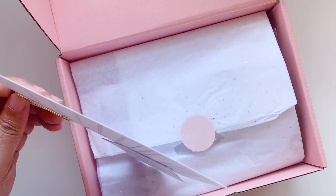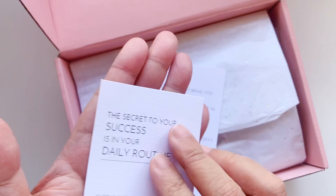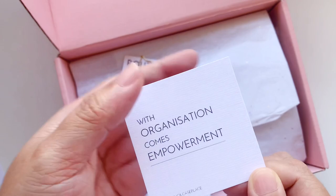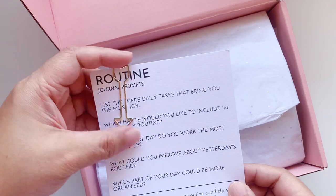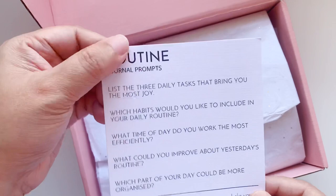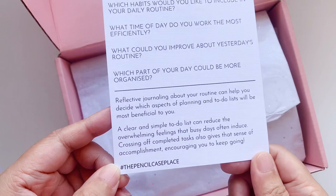I'll take out the first card — it has some codes and goodies. It says 'The secret to your success is in your daily routine,' printed on quite a textured card stock. It also says 'With organization comes empowerment,' with the hashtag The Pencil Case Place. Then you have some journaling prompts, held together by a really pretty gold arrow-shaped clip. If you're into journaling, you'll really enjoy this — it has prompts you can use and an explanation of reflective journaling, which I highly recommend.